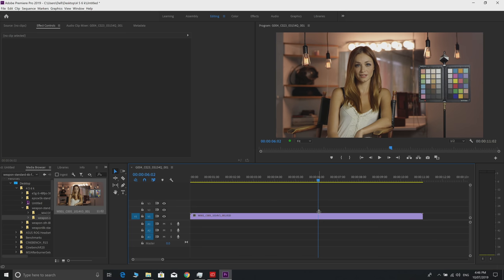Now let's look at 6K RED RAW footage. Scrubbing seems pretty smooth at full resolution - it's not too choppy. The scrubbing performance is actually doing pretty well. Let's see if we can play it back.